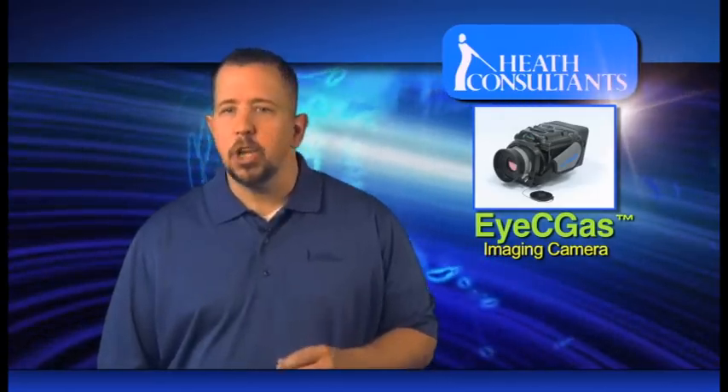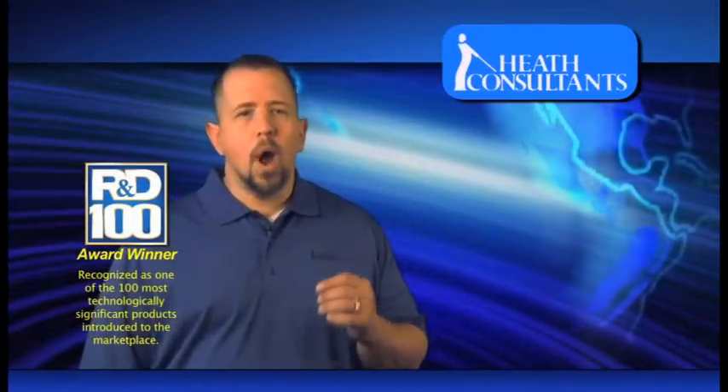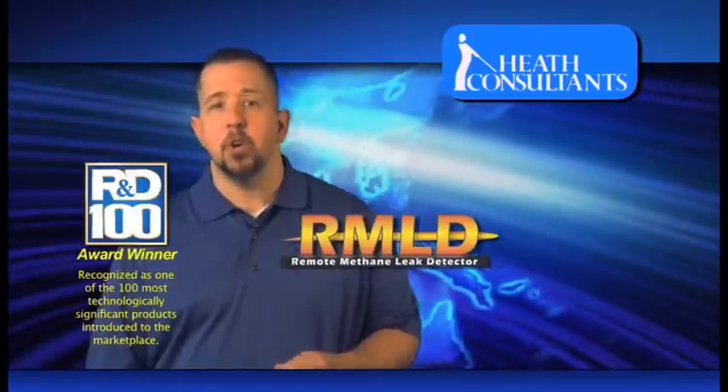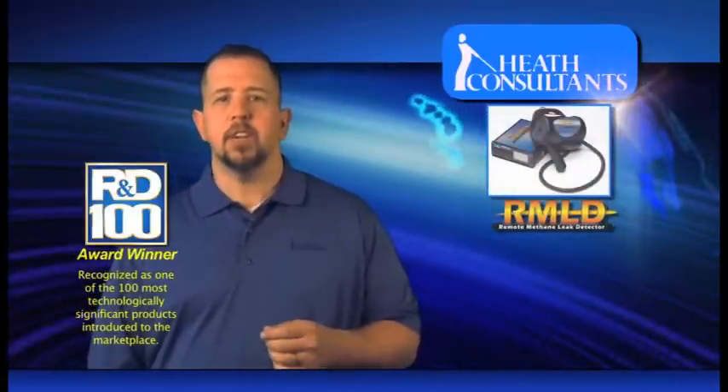Even at a distance, a user will easily see the exact location of a leak. Recognized as one of the 100 most technologically significant products introduced in the marketplace, Heath Consultant's Remote Methane Leak Detector, or the RMLD, has changed the way methane surveys are conducted.